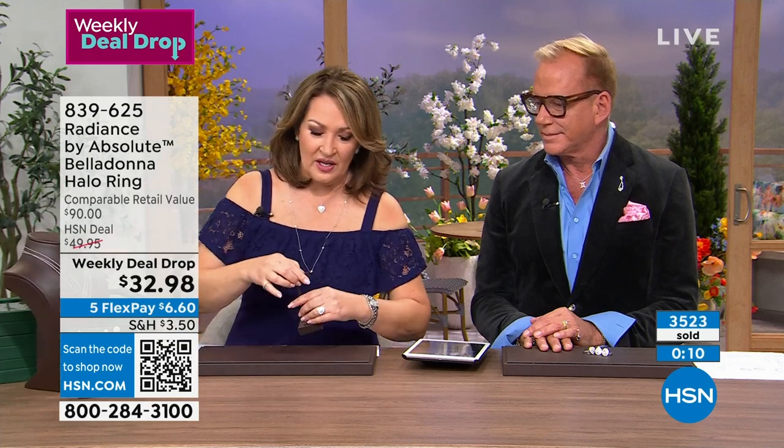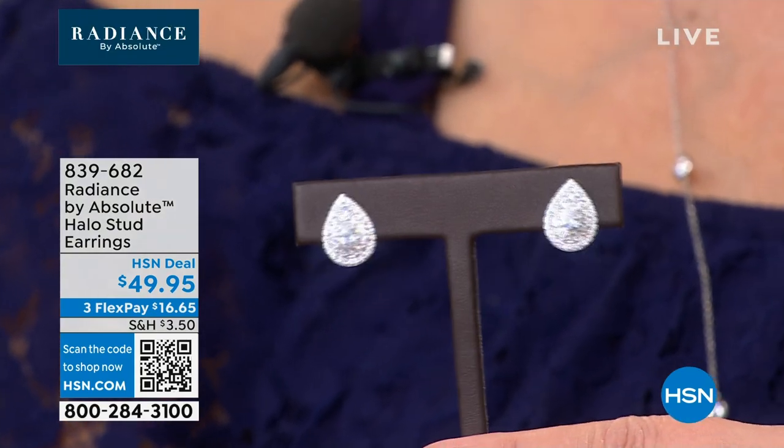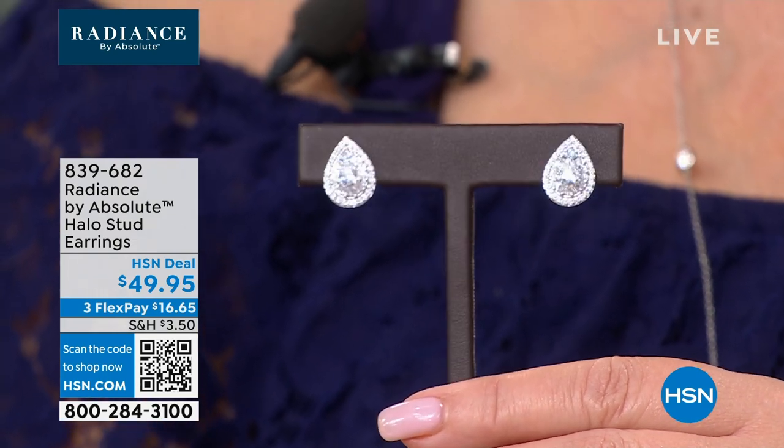Let's show you the earrings first. These earrings are amazing. I'm wearing them in the pear just because I don't own a pear shape like this — and I have to get them. Look at how beautiful these are. There's the pear shape at $49.95 — they are absolutely fabulous. One of the most beautiful Absolute earrings we've ever done — looks like you really splurged.